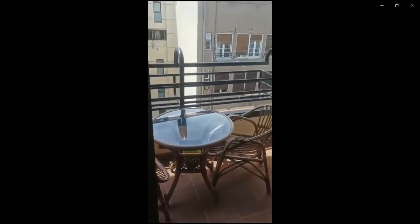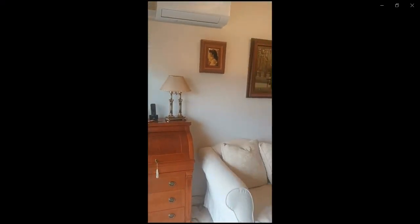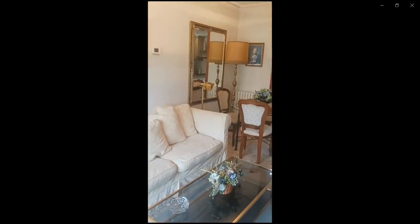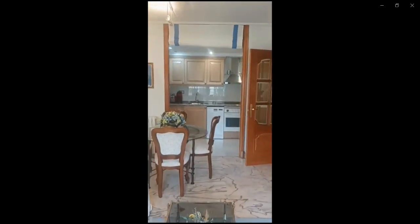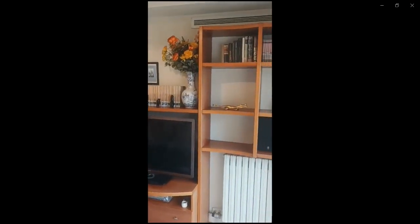On the other side you're going to see the kitchen area. As we turn around, you can control the temperature of the house, and all the way straight you can see the open kitchen area connected to the living space. The kitchen is fully furnished with everything that you might need.